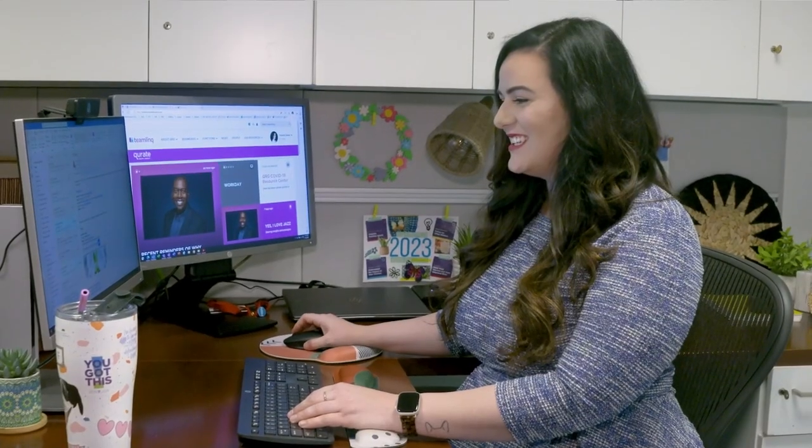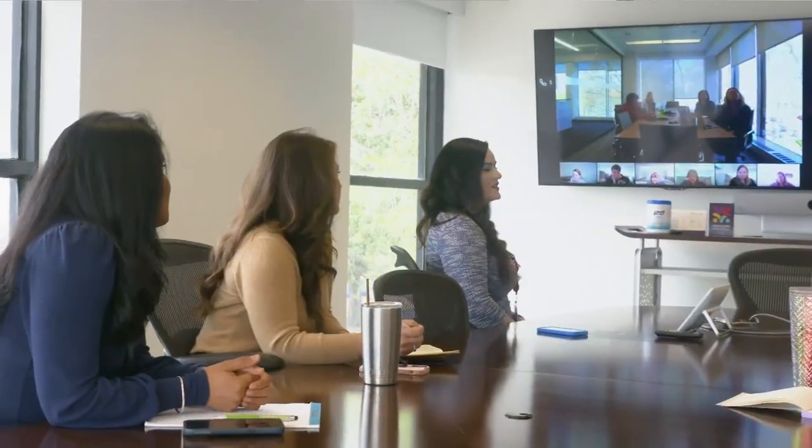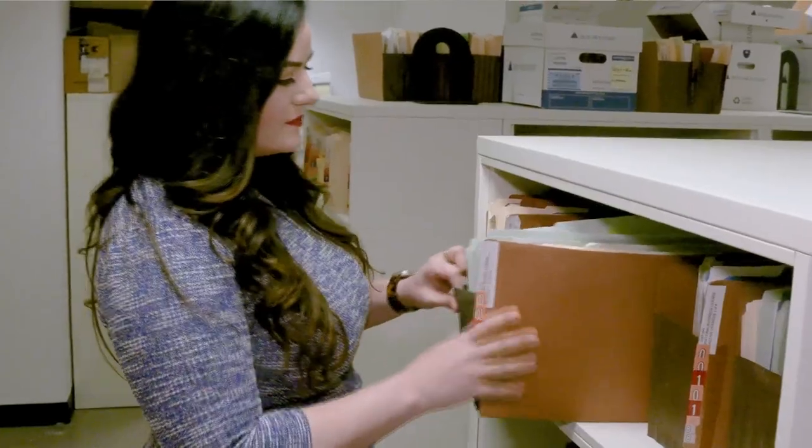My name is Valerie Sauer. I'm an advertising attorney for the HSN Advertising Compliance team in Legal. My team is comprised of attorneys and advertising support analysts, and we work every day to make sure our advertising is truthful and represents what the customer can expect when she gets her products at home. It's really important that our customer trusts and has confidence in HSN. I work very hard to make sure that everything we tell you about a product is the truth, the whole truth, and nothing but the truth.